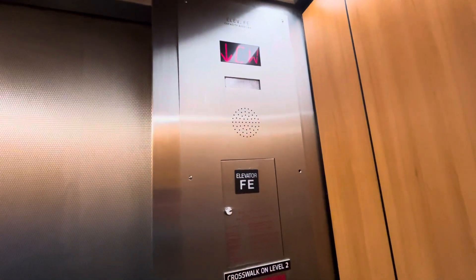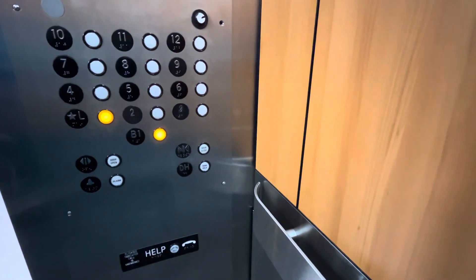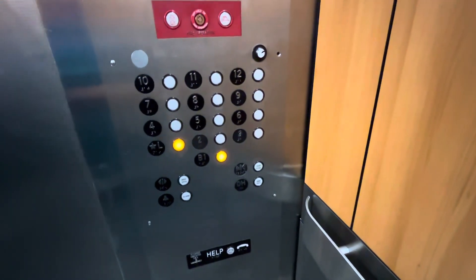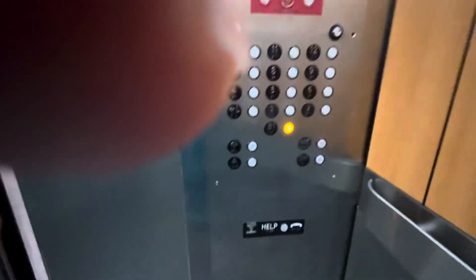At least you can hear the chime outside. Going down. This is the view of the cab. Lobby. Going down.